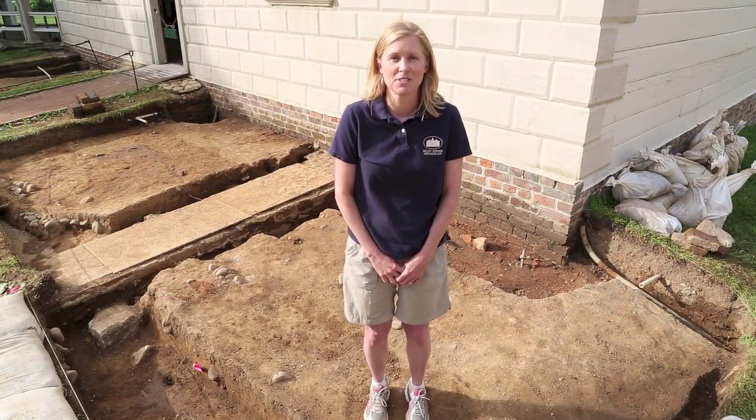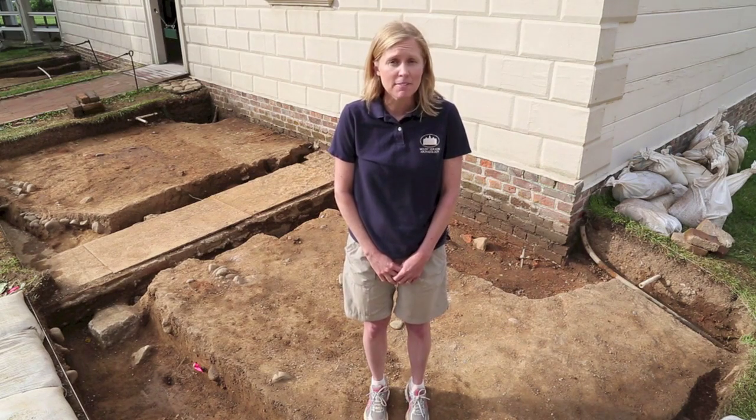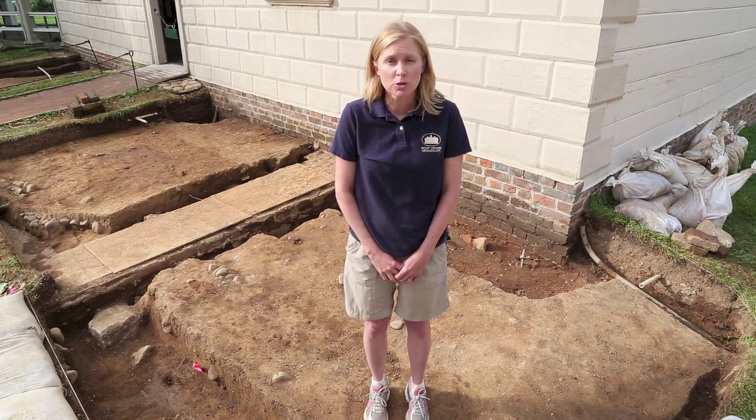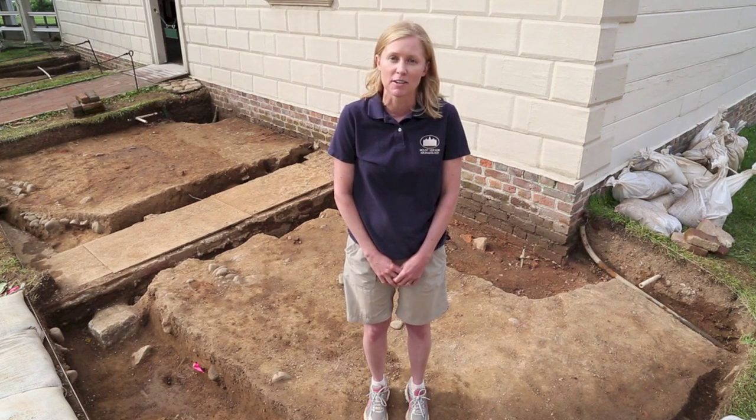I'm standing in front of George Washington's kitchen, built in 1775, to solve one of Mount Vernon's remaining history mysteries. The history mystery that archaeologists are here to explore this summer is what did Mount Vernon look like in the decades before the Revolutionary War, before George Washington began his large-scale multi-year campaign to renovate and remodel the mansion, the surrounding outbuildings, and even the gardens and grounds.